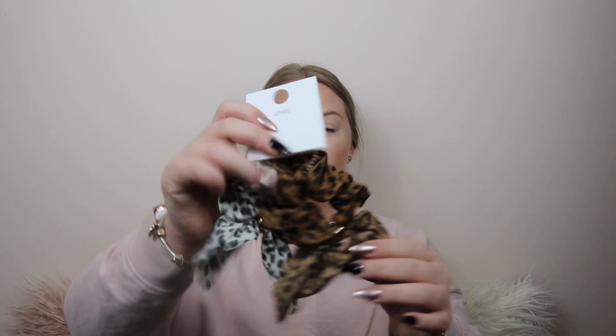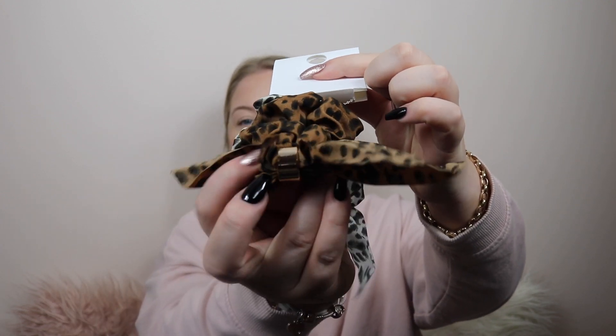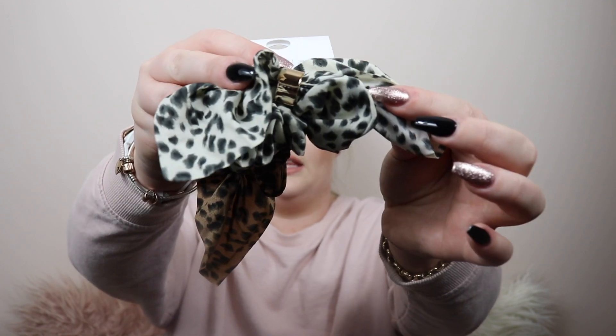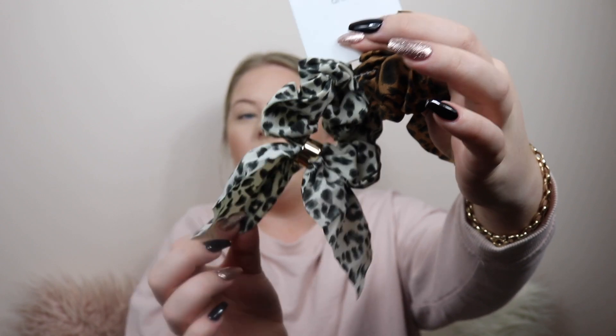Next up I have another two scrunchies. So there's a brown leopard with gold detailing in the middle and a lighter leopard print with gold detailing as well. Both come with a bow already done for you, so you just put it straight into the hair. Super stretchy and so cute. These were also $5 for a pack of two.